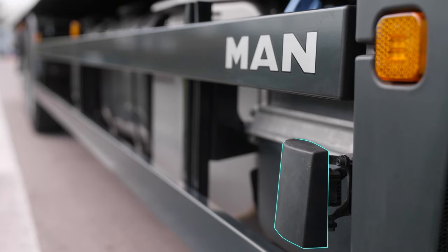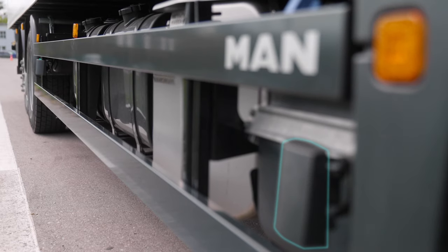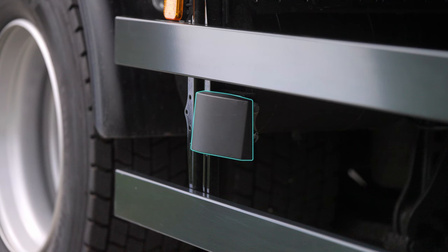On the TGL and TGM, the two radar sensors are installed separately in order to avoid contact with fold-down side walls.